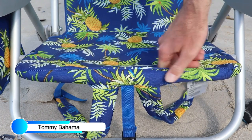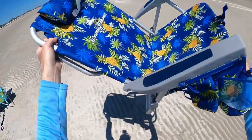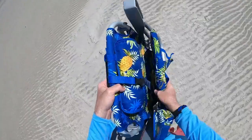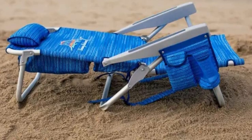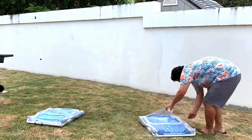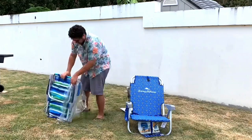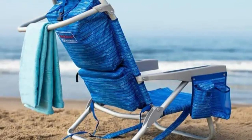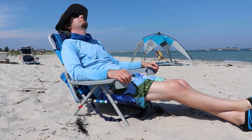Number 4: Tommy Bahama Backpack Beach Chair. The Tommy Bahama Backpack Beach Chair stands out for its comfortable and sturdy design and built-in accessories like a storage pouch, insulated cooler pouch, and detachable headrest. The backpack straps make carrying the beach chair easy, and although you'll feel the metal bars on your back, the chair is lightweight enough that it doesn't cause discomfort. The chair reclines flat, so you can enjoy a beach nap when needed.